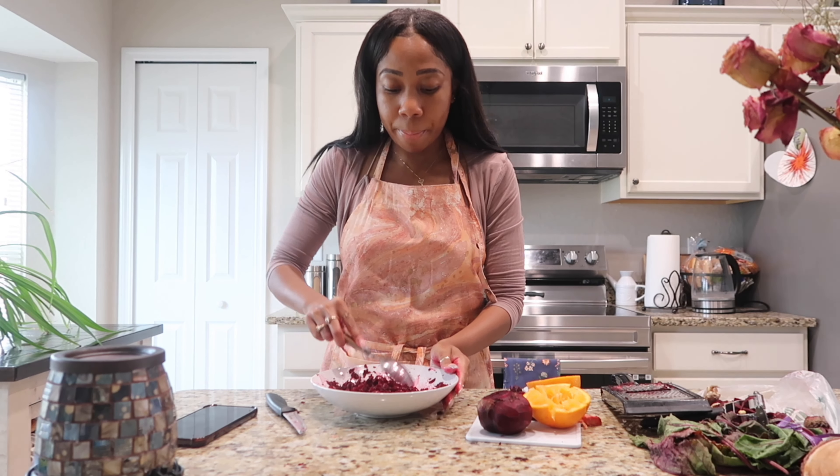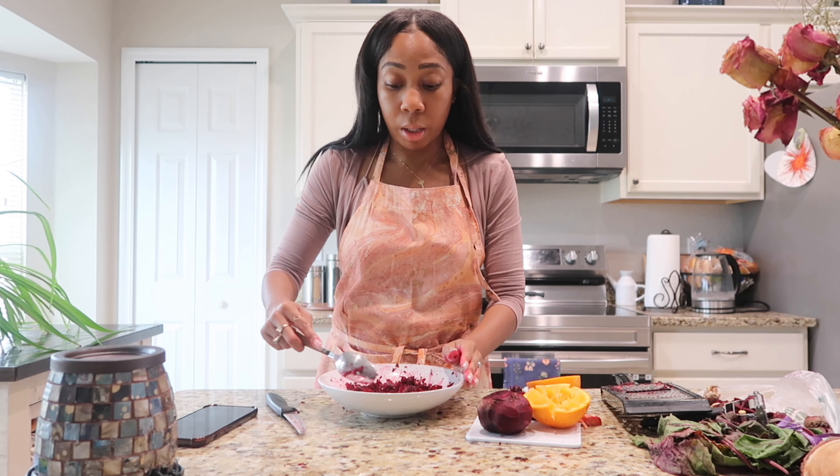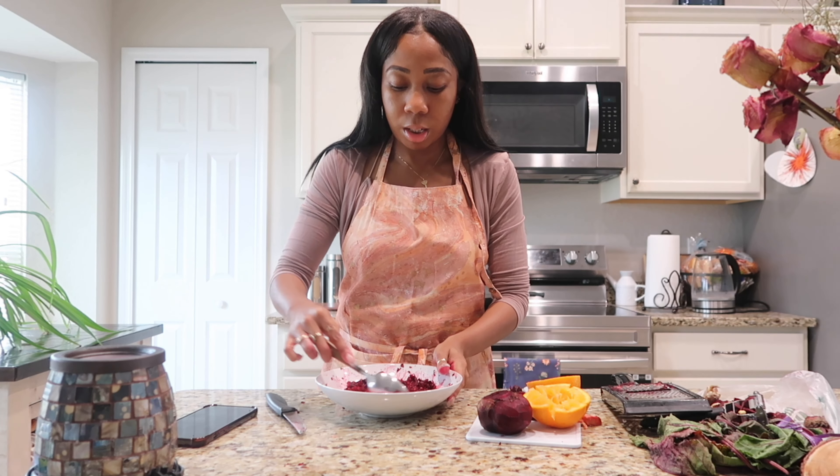I'm just gonna mix that in. I like my beets to be cold, and they're already pretty cold from the fridge, but I'm gonna put it back in the fridge again. But before I do, we're gonna taste it.